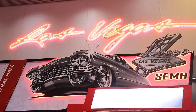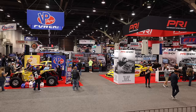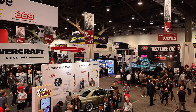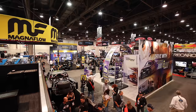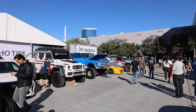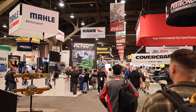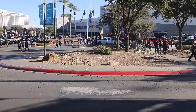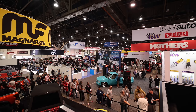The SEMA show is held every year in Las Vegas, Nevada and is one of the largest automotive trade shows in the world. It's attended by over 150,000 people from the automotive industry. There are over 2,000 exhibiting companies, more than 3,000 new automotive products, and over 1,000 vehicles featured on display. This event is massive and you just can't see all of SEMA in one day. We are here for four days and we probably still won't see it all.